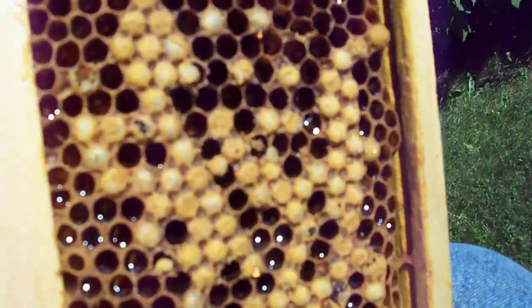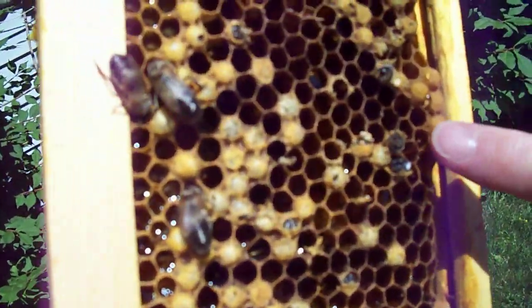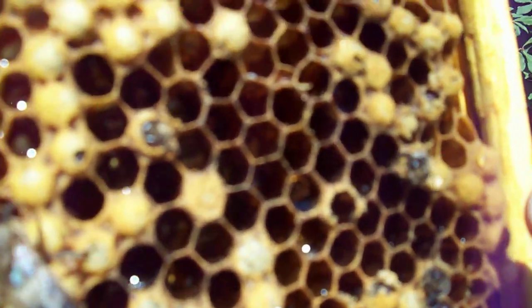On the other side it's the same thing. What you'll see here is three or four of them — they're all cutting their way out. This is day 24.